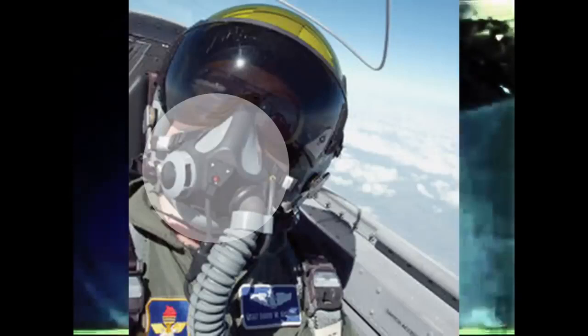More likely, however, these are reflections of possible objects within the plane's cockpit, reflecting against the glass. This would likely be a camcorder positioned inside the cockpit, with possible additional reflective catches of a Gentex MBU-23P pilot respirator mask.